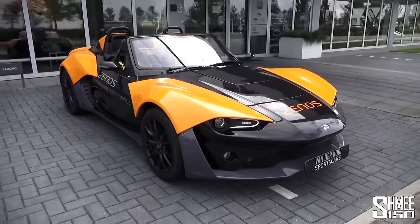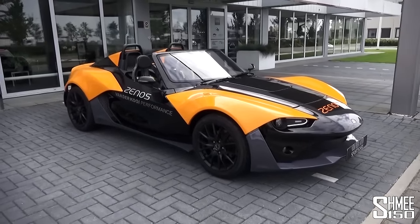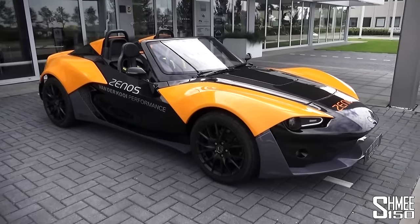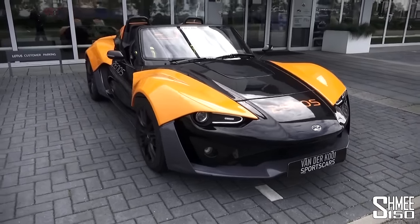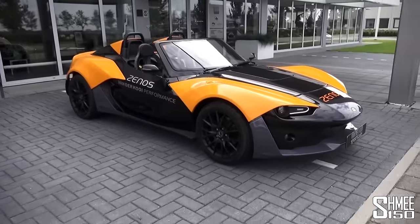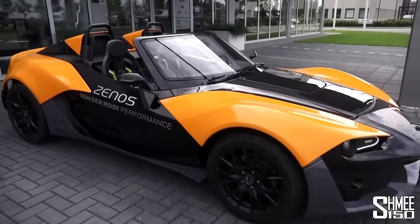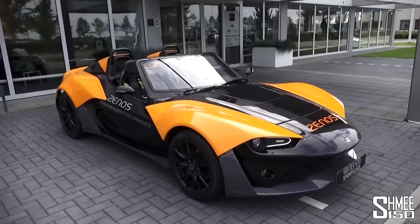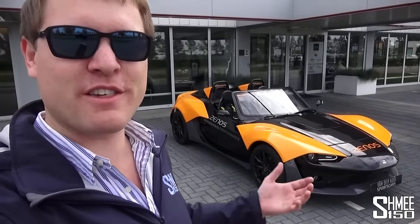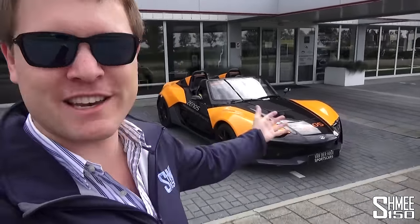There we go — the Xenos E10 S here at van der Kooij sports cars in the Netherlands. A big thanks to Rainier for having me along. With all the taxes in the Netherlands it's a 64,000 euro car, but relatively speaking that's fairly inexpensive for this kind of machine. The base E10 starts from just under 30,000 pounds in the UK. I've certainly enjoyed this fun little car to drive — I'd love a summer toy like this in the garage. Thanks to everyone for making this possible. Make sure you're subscribed to Shmi 150 and check out van der Kooij sports cars — links are below. Cheers!